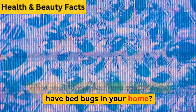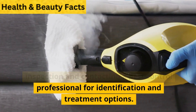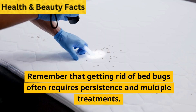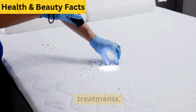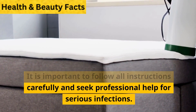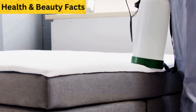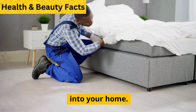What should you do if you suspect you have bedbugs in your home? If you suspect a bedbug infestation, consider performing a thorough inspection and contacting a pest control professional for identification and treatment options. Remember that getting rid of bedbugs often requires persistence and multiple treatments. Early detection and action can help prevent bedbugs from spreading further into your home.